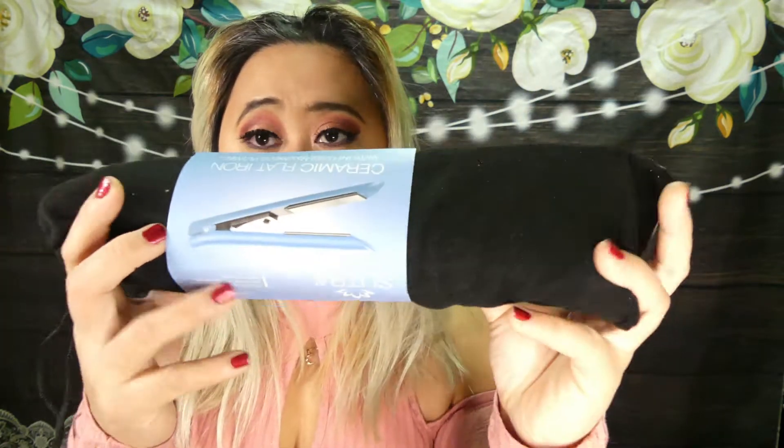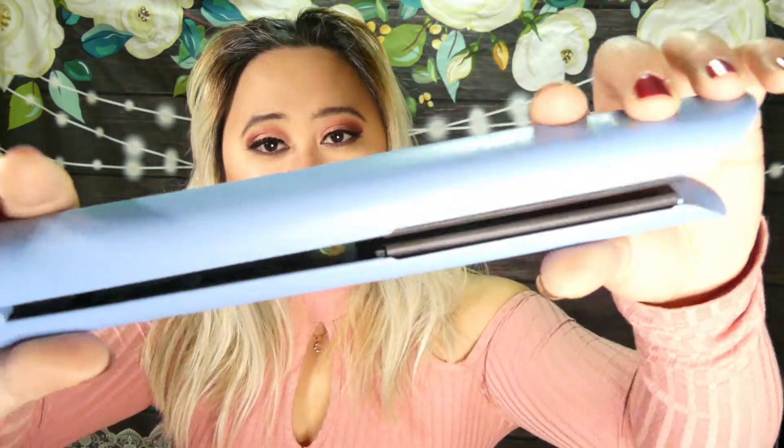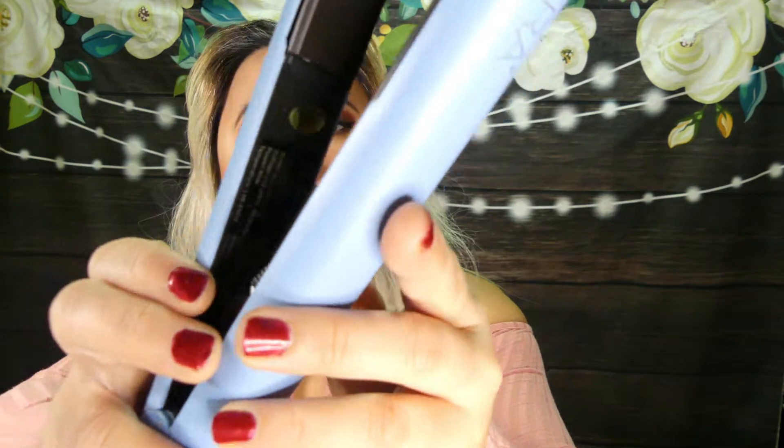The item I chose for the month is the Sutra Flat Iron. I chose this instead of the palette because I already got a lot of palettes, so something different. This Sutra Flat Iron is $79. It's flat blue, just like the color of the premium box.